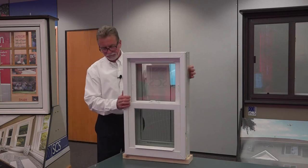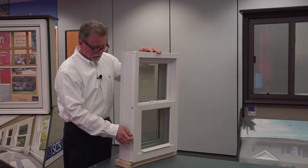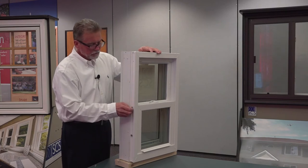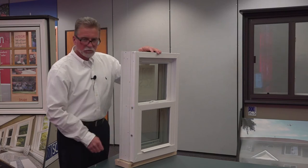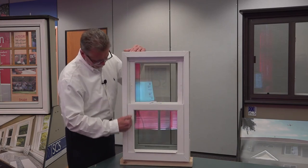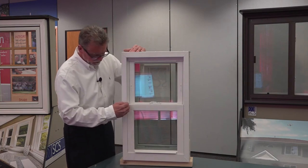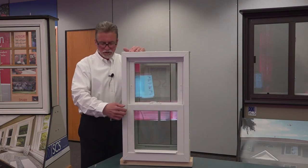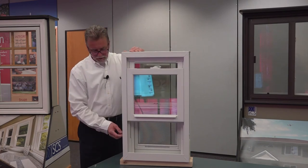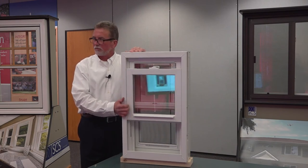On the side of the window, to help in installation, we have adjustable jam jacks. Once the window is installed in the opening, if there are any adjustments needed to clear up any sight line variation from the bottom of the sash to the top, you can adjust these jam jacks from the interior edge of the frame and push the jamb over to make sure that the sight lines are even between the frame and the sash.